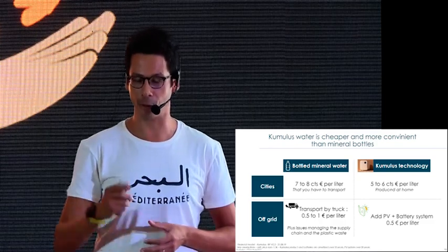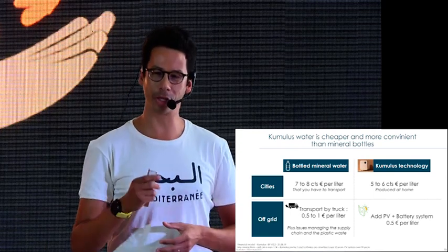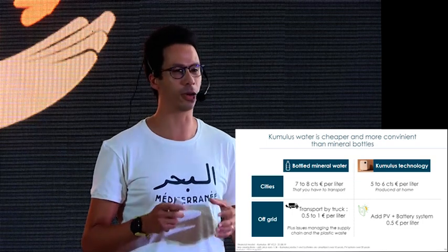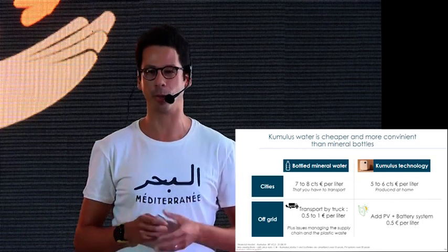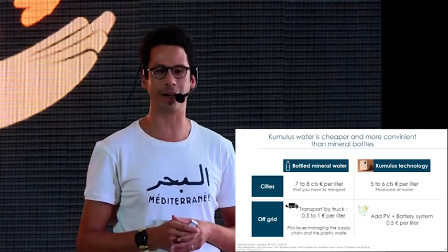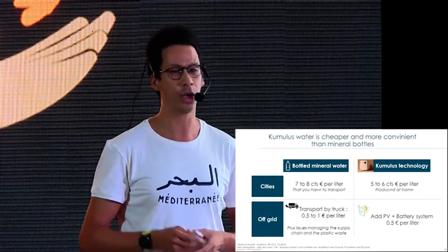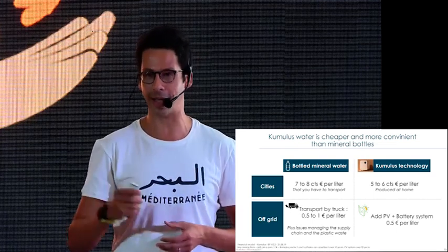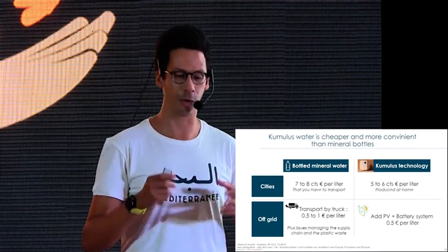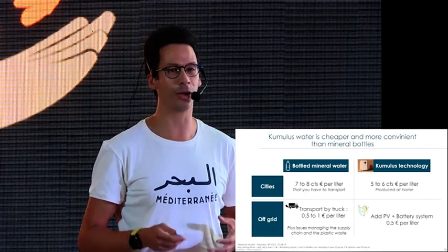With this, we will beat our primary competitor — bottled mineral water. Tunisia is the cheapest country in North Africa for mineral water; it's bought at seven to eight cents per liter. We will be selling our water at five to six cents. And when you're off-grid, you also have to pay for transport, fuel, and deal with supply chain inconveniences — we eliminate all that with our PV and battery system, so you produce your own clean water at home.